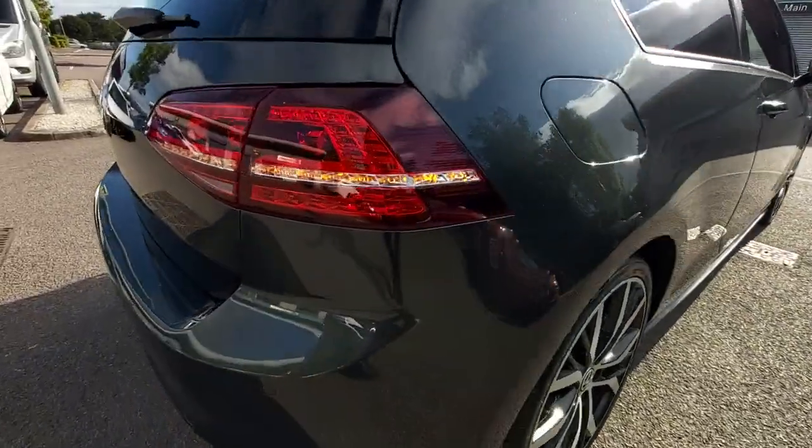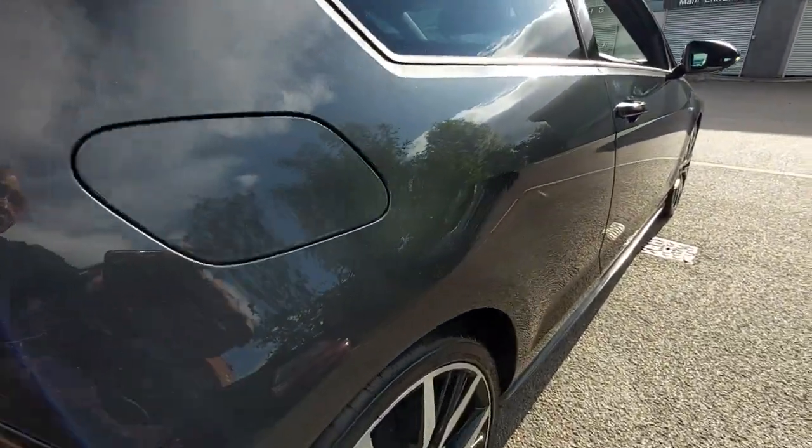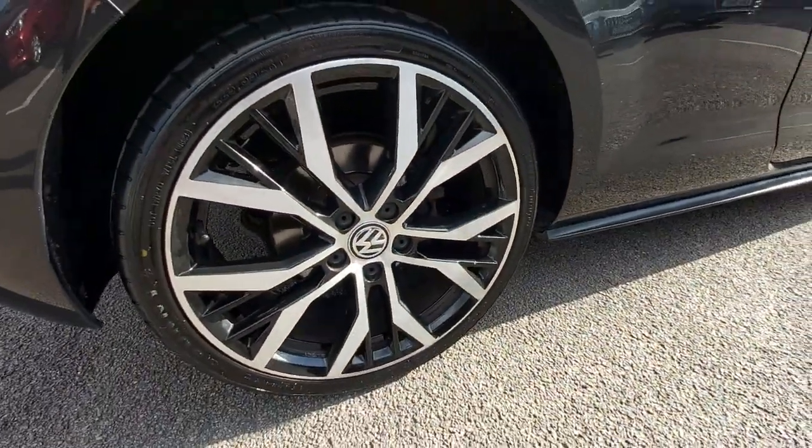Let's start on this corner. There's nothing to report — one of the best we've seen. All the alloys are immaculate and all the tyres are really good as well.